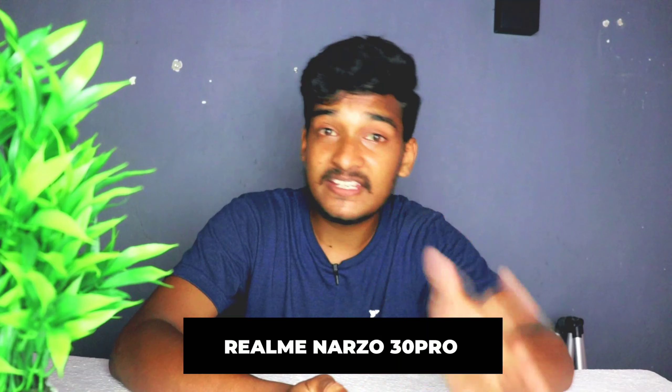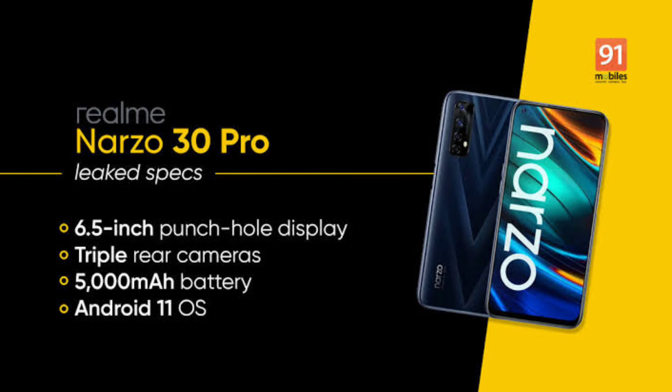The Realme Narzo 30 Pro has a Full HD display. You can have a 5G processor and use the 5G network in the upcoming 5G rollout. You can use 48MP, 8MP, 2MP back side camera and 16MP single front camera. You can use a 5000mAh battery and 30W fast charger. It also has dual stereo speakers and dual-band Wi-Fi.